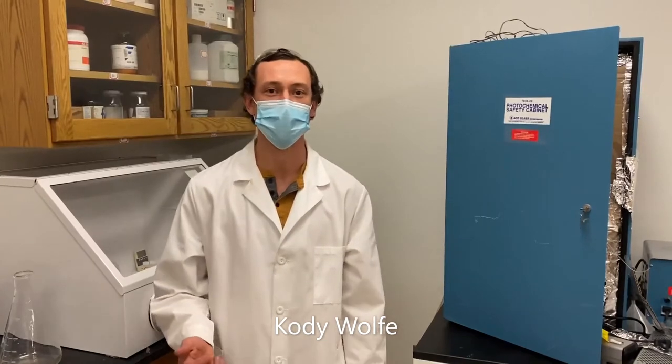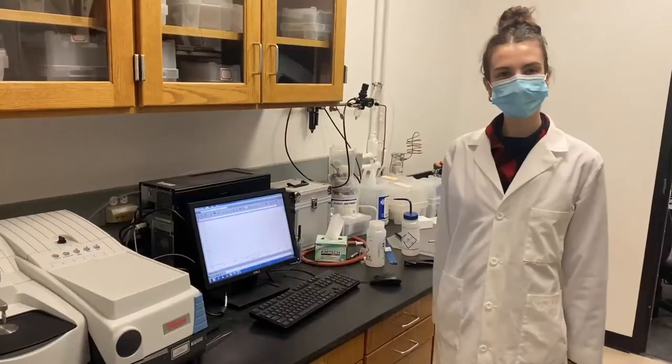Hello everyone, my name is Cody Wolf. I am a fourth year interdisciplinary material science student and I work with both Dr. Kane Jennings in chemical engineering and Dr. David Cliffel in chemistry. I also work on the Photosystem I project, but recently I started a collaboration with the National Renewable Energy Lab working with electroactive enzymes.